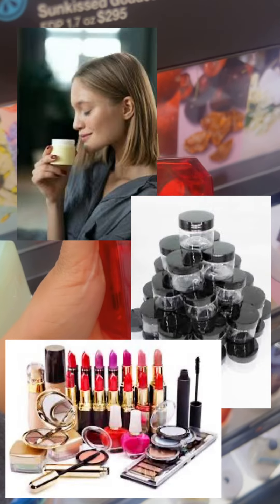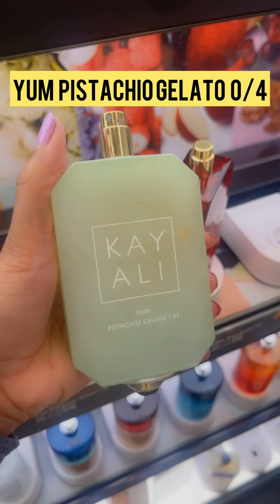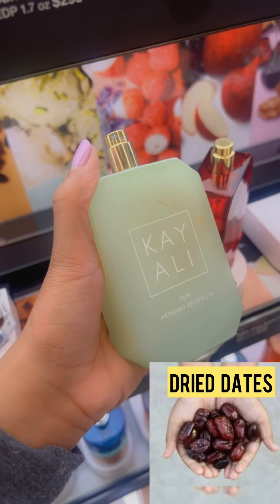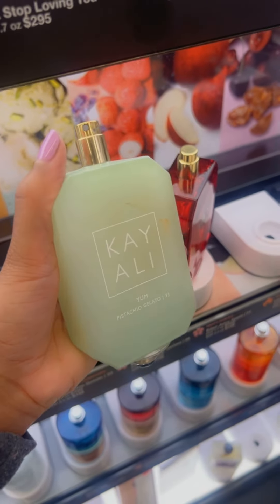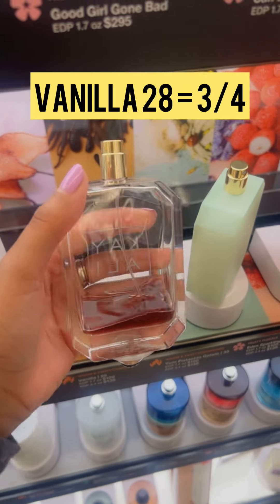Moving on to Yum Pistachio Gelato — this has a great pistachio smell that fades almost instantly. It leaves a dried odor of old dates, almonds, and old clothes, so this for me is basically a zero out of four.